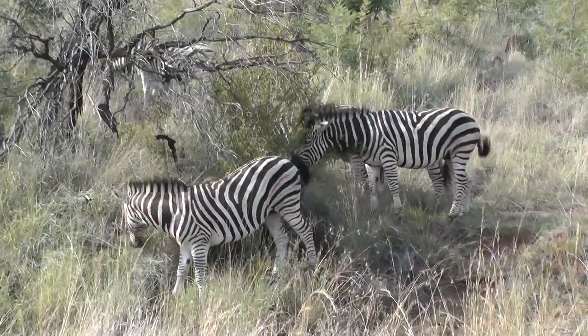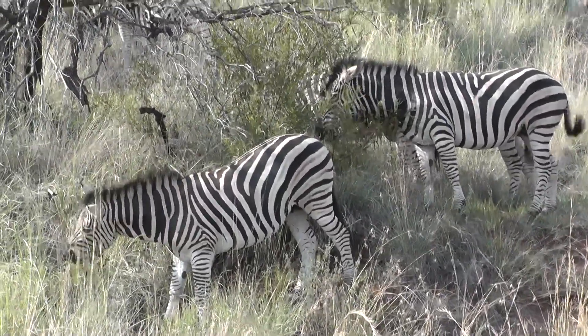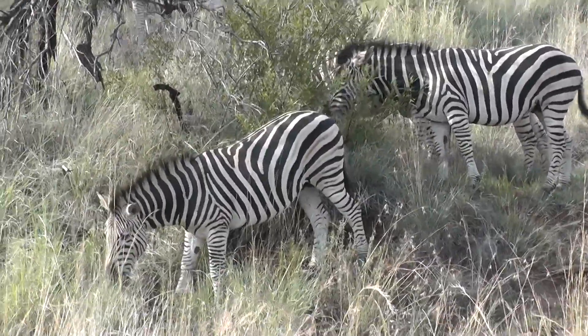Zebra and blue wildebeest are the two main prey. Because they're somehow more vulnerable? Yeah, and there's also quite a few more of them, and they stay out in open plains and they're a lot easier to see.